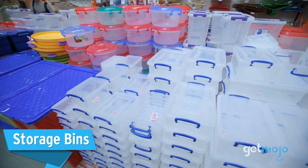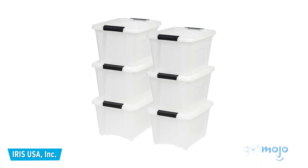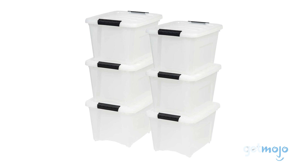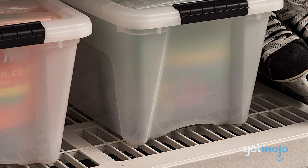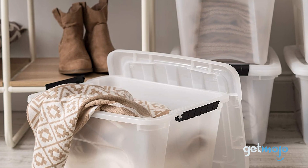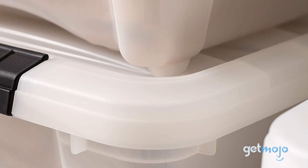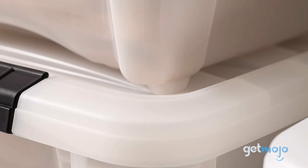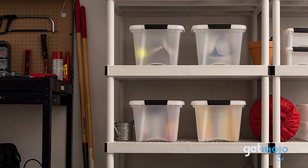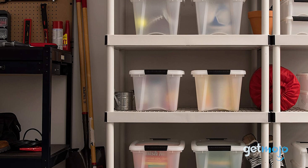Storage Bins. Although serving a very similar function to boxes, having sealable storage bins is always a good idea, as their tougher, more water-resistant exteriors are ideal for transporting valuables. Also, thanks to being transparent, they make organizing your belongings easier when it comes to offloading them in your new home — which is especially handy if you need to quickly locate essentials like clothing and toiletries. And if you're really organized, you can group things appropriately when packing, so that the storage bins can go straight onto shelves in your new home.